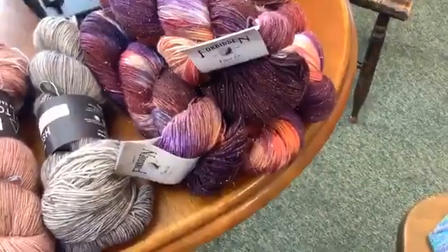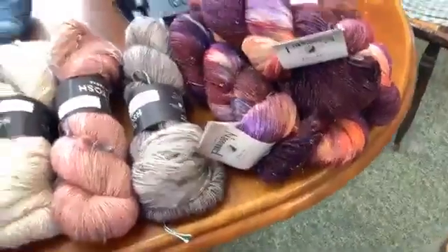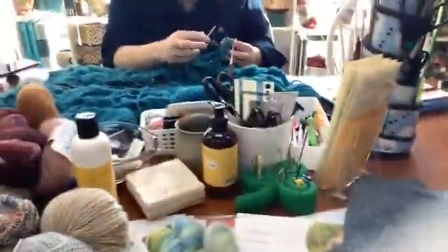Here's more of the Forbidden Fibers August colorway, which is just beautiful. And I have on one of Susan's shawls.